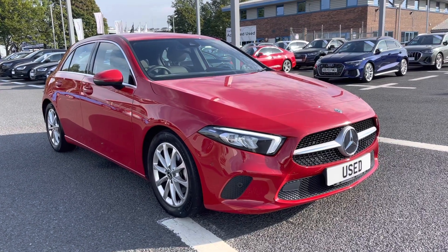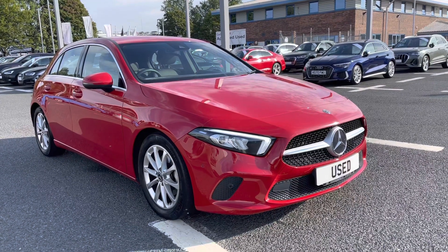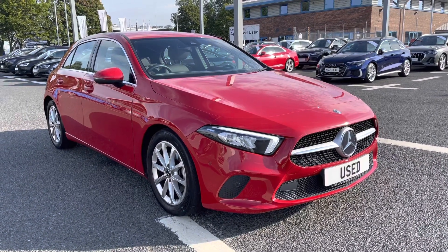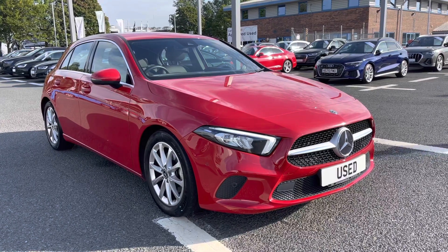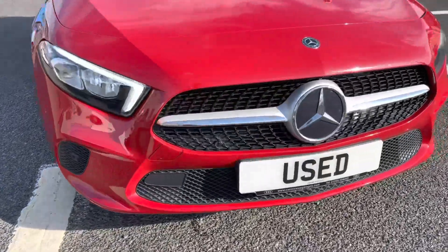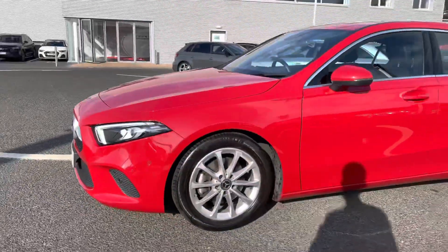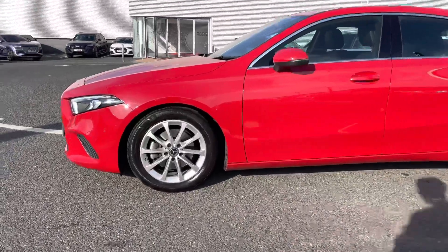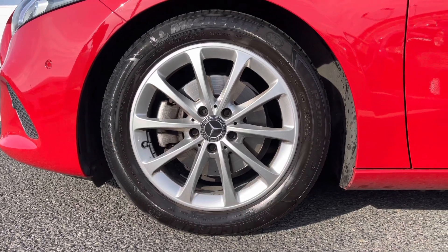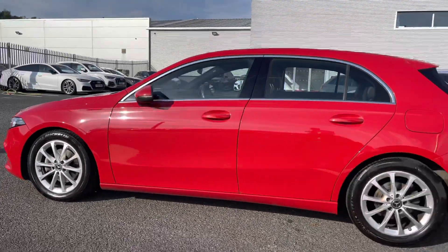Hello and welcome to Carlyle Audi. I'm going to give you a tour of this used Mercedes-Benz A200 Sport Executive, finished in Patagonia Red. It's a very well-presented vehicle, a 1.3 litre petrol, perfect city car. It comes with LED daytime running lights, a very stylish exterior, and 17-inch five twin-spoke design alloys sitting very nicely on the vehicle, adding to the true sporty look.